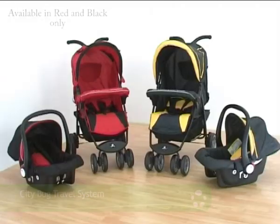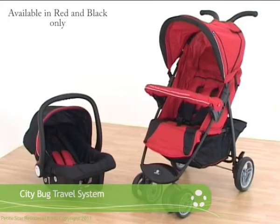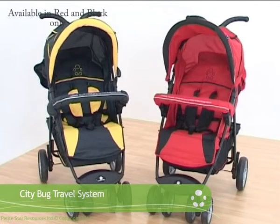Introducing the Funky About Town City Bug, the latest addition to the multi-award winning pushchair range from Petite Star. This newcomer offers truly fantastic value for money, whilst offering all of the features and benefits that you would expect from a prize winning pushchair.